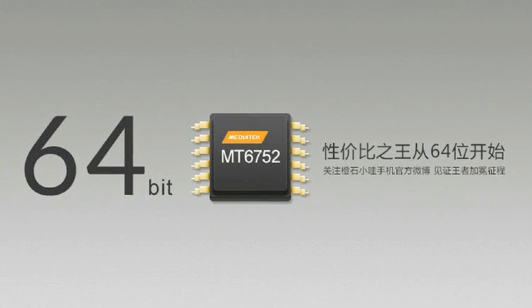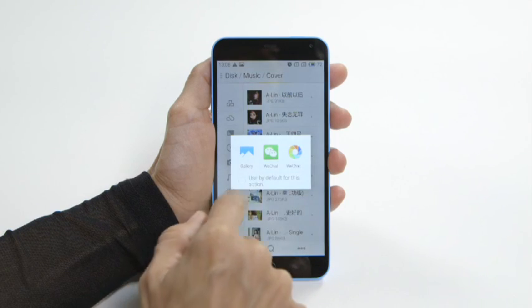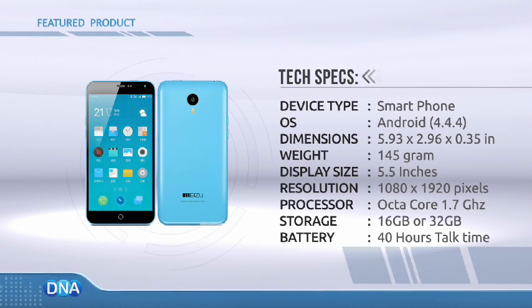Powered by a mid-range 64-bit MediaTek chip, it has more than enough horsepower to ensure a smooth and lag-free Android experience. It comes with 2GB of memory and a choice of 16 or 32GB of storage, but no room for a memory card.